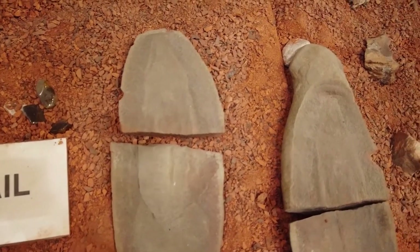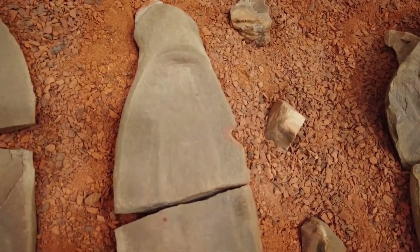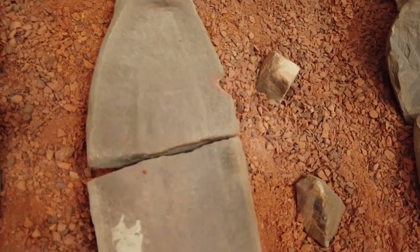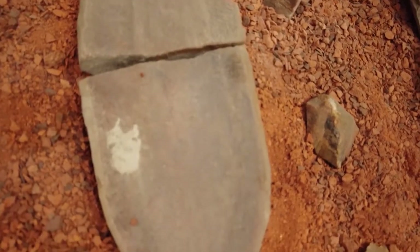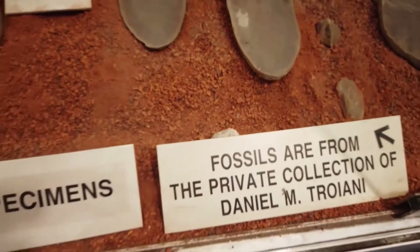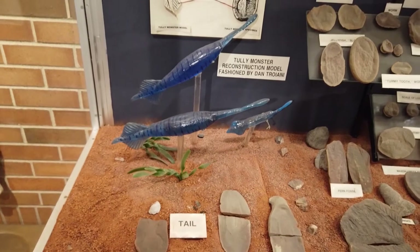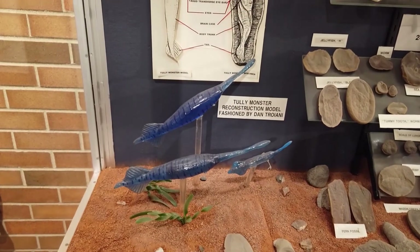You can actually find these fossils for yourself. The Mazon Creek fossil beds are open for fossil hunters of amateur and scientific backgrounds. You can fill out a permit and go and find yourself some fossils of Tully's Monster, the state fossil of Illinois.